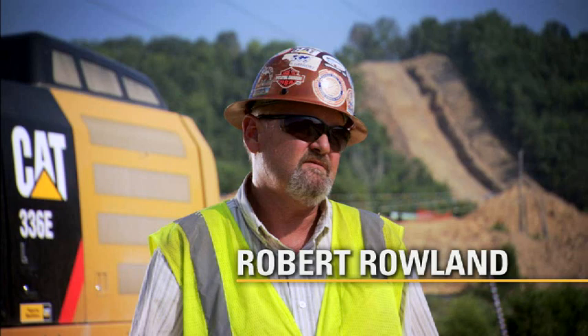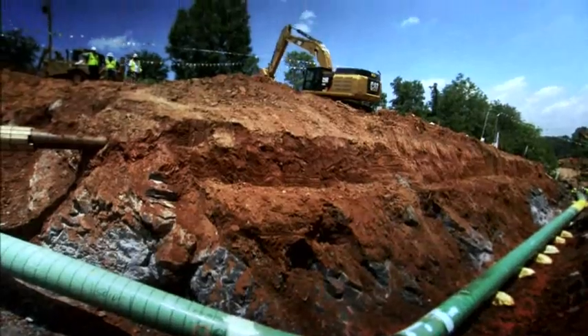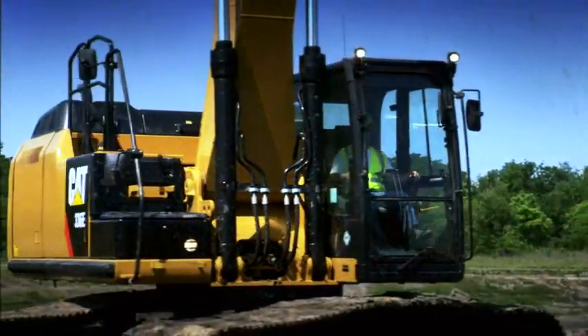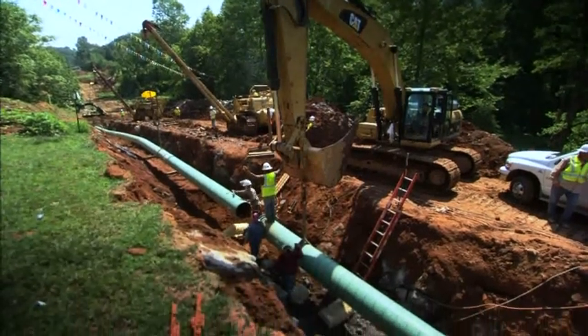This project here, U.S. Pipeline is doing, is six and a half miles of pretty rugged terrain. We use 330s and 336s in just about every crew, other than our pipe gang, on our jobs.